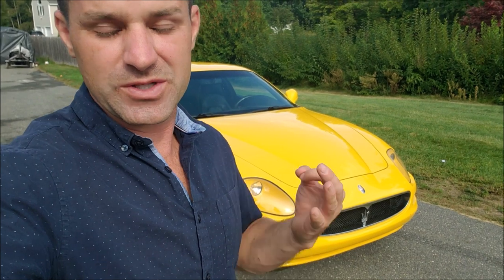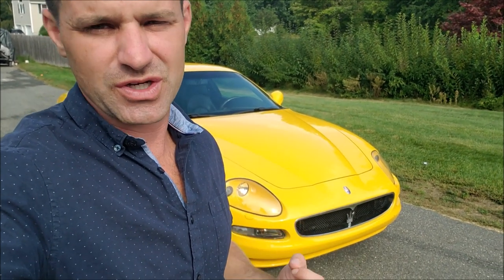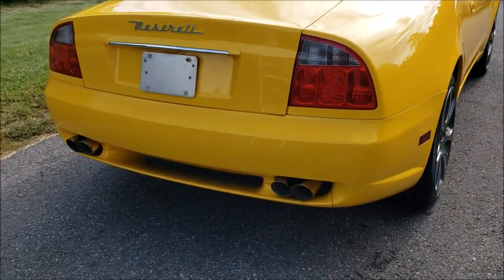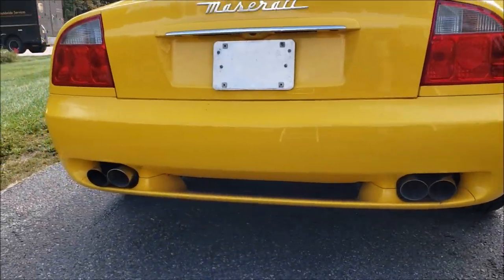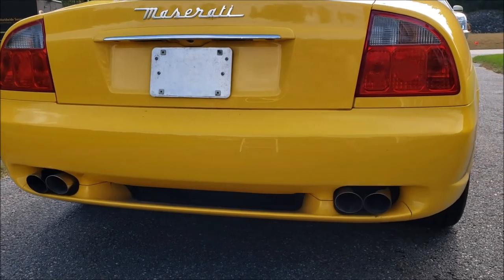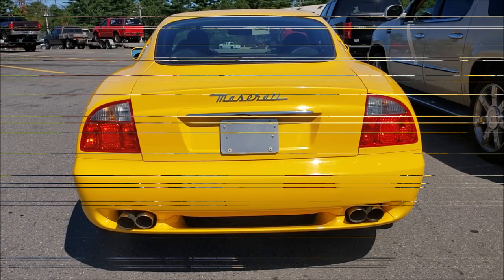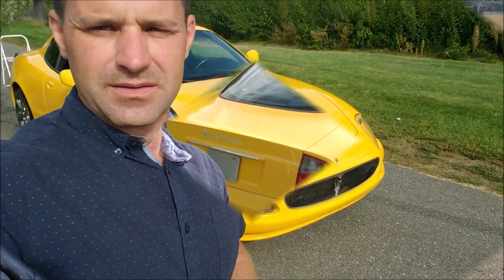Before I get to the interior, which I actually really like, I have to show you how this sounds because it's my absolute favorite part of the car. Driving it down the road, I feel like I'm driving an F1 car because it handles amazingly well and it sounds incredible. Now this isn't the original exhaust, but it does have all four original catalytic converters.